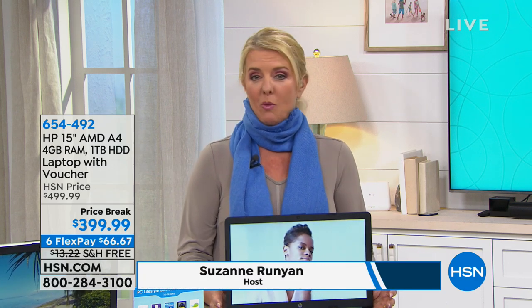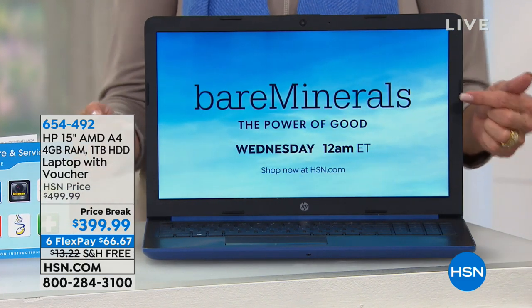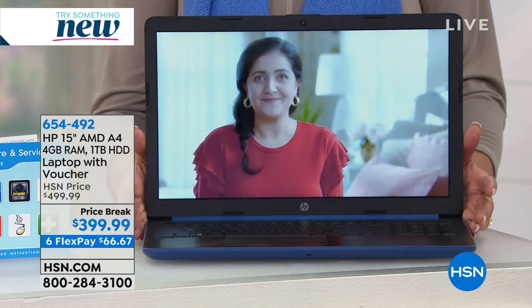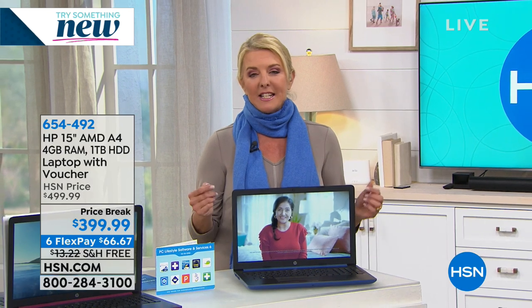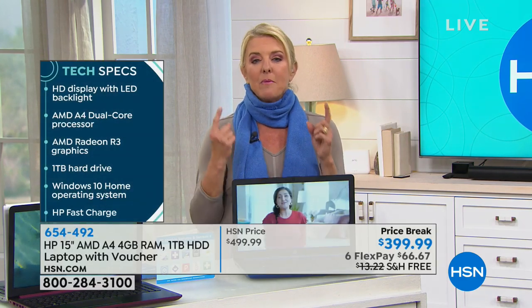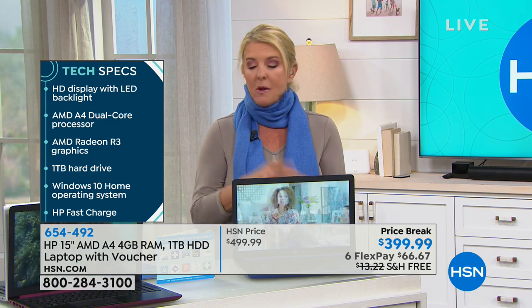If you want to be more organized or more productive throughout your day, a lot of that surrounds having a great computer. We have a phenomenal one from HP. This goes and works as long as you need — it has an unheard of nine-hour battery life. Most laptops give you two to three hours. This is the number one most popular sized laptop ever purchased: the 15-inch, and it's from HP, the number one name in computers.